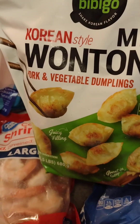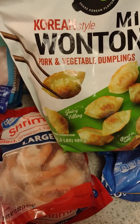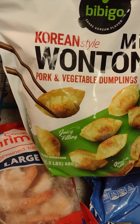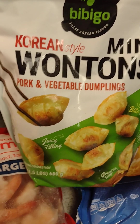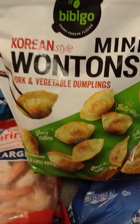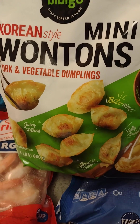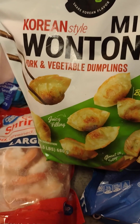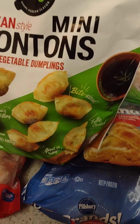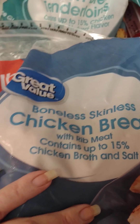I also got these to try out — I don't know how well I will like them, but my daughter says they're pretty good. It's a pork and vegetable dumpling. If you guys have had this, let me know in the comments how you like it, how you prepare it, and what you would eat with it — just give me some ideas!